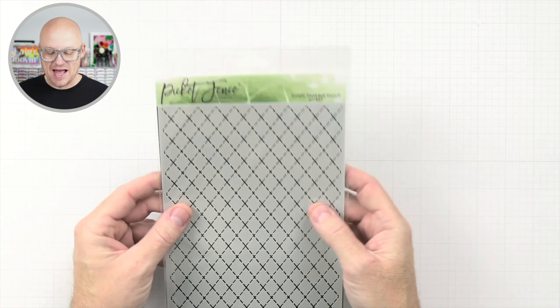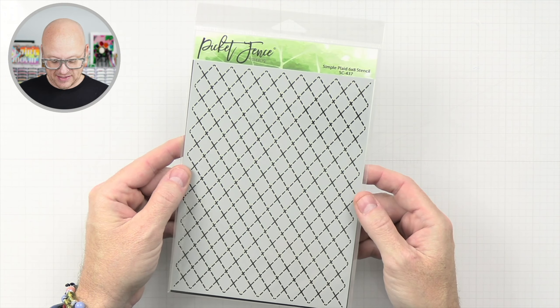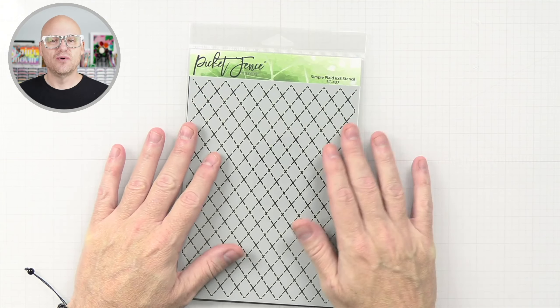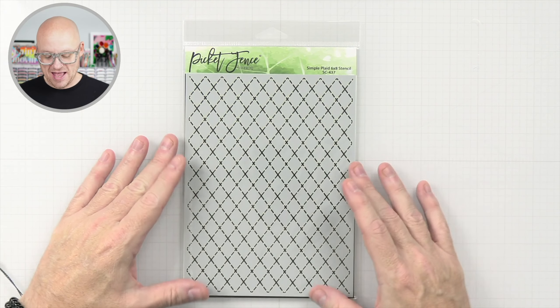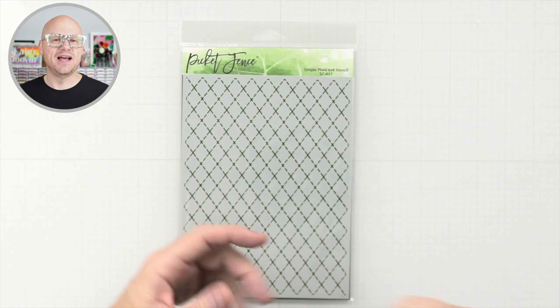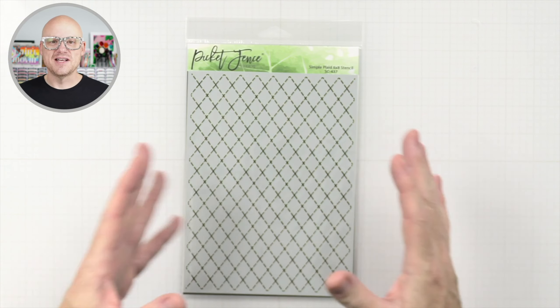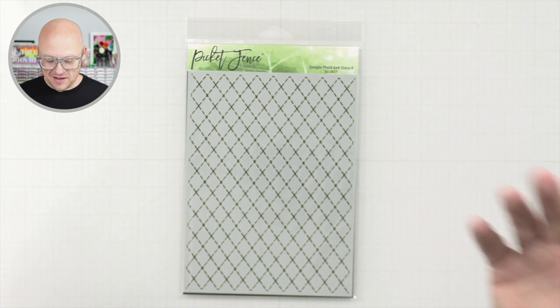We have a simple plaid stencil. I could totally see making this rainbow and then just putting a sentiment on it. Honestly, you could put one of those hello die sets on there — 'hello there' on top of this — and you've got a card. It's amazing.